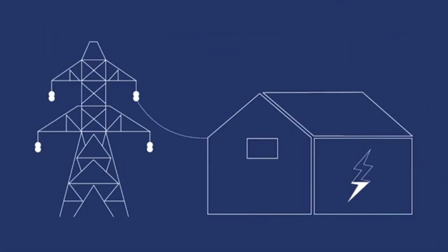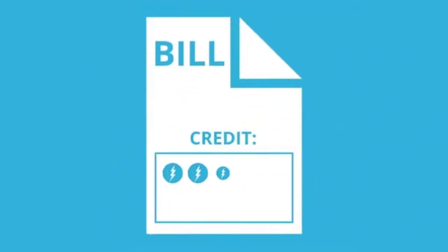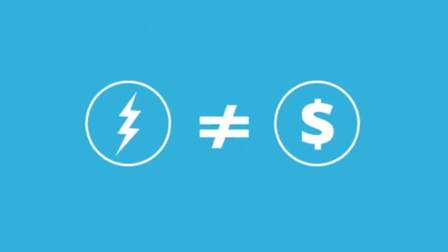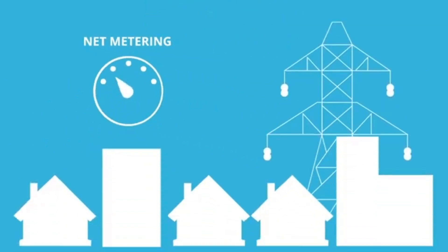If your panels haven't produced enough energy to meet your needs, don't worry — you can always buy the extra from your utility. Don't expect to get a check in the mail if you produce more solar power than you need. In most cases, you'll get credits on your bill, but your utility won't pay you for them. The specifics of net metering depend on your utility company, and we recommend you call them for further details.